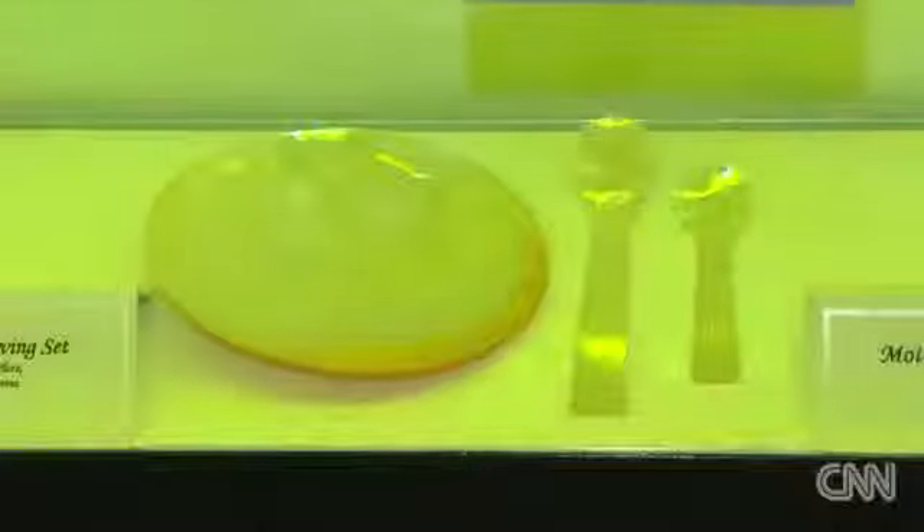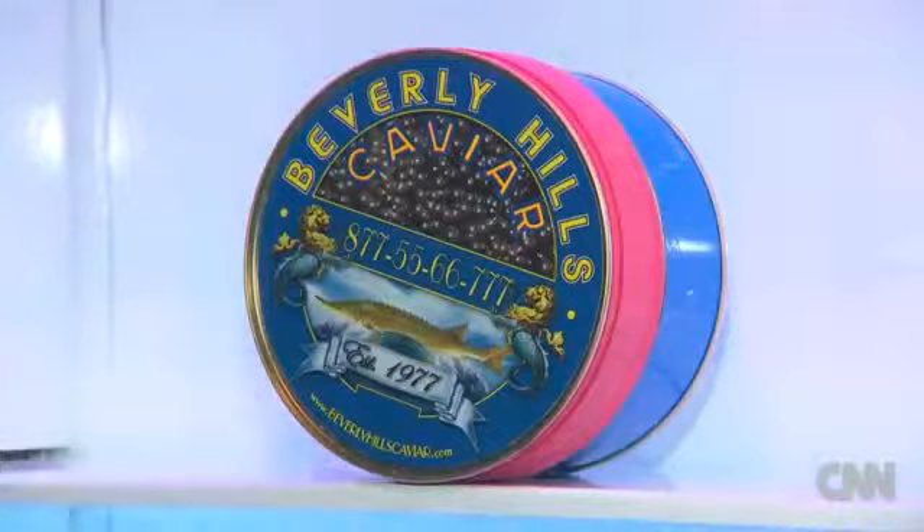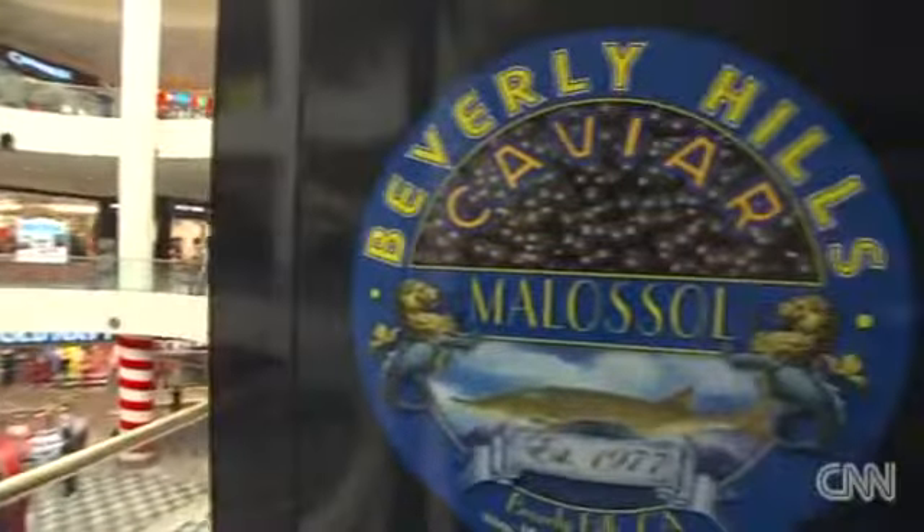A little luxury for the layman, conveniently dispensed just in time for the holidays. Nothing too fishy about it. Hyang La, CNN, Burbank, California.